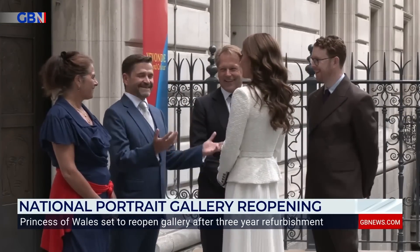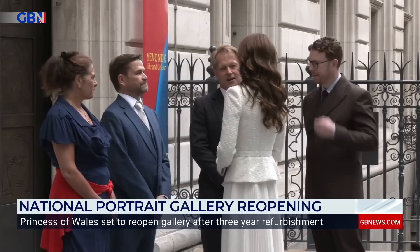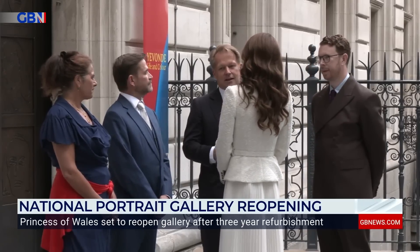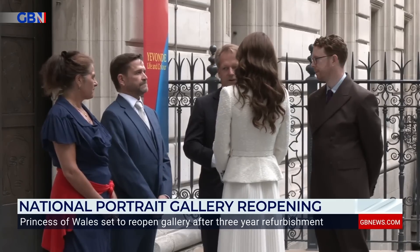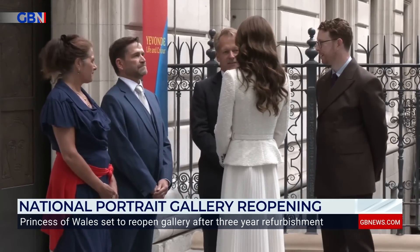This is the first time, very soon at least, that the National Portrait Gallery has been open to the public since before the pandemic. It closed in March 2020, just before lockdown happened. It was always due to close anyway because it's undergone an extensive refurbishment project lasting three years, and it is the biggest refurbishment since 1896.